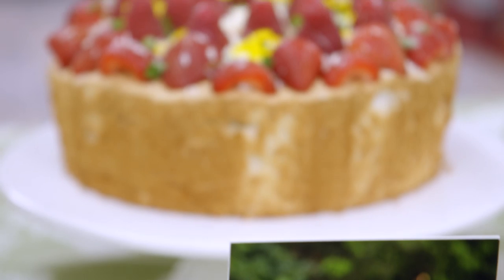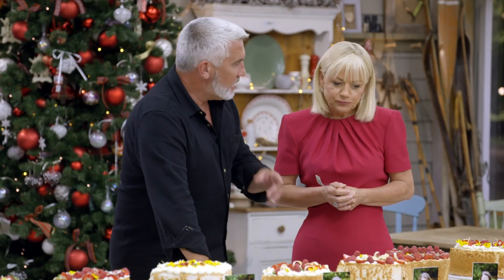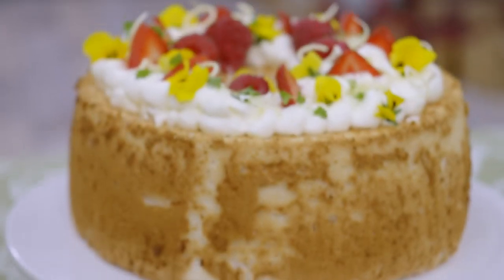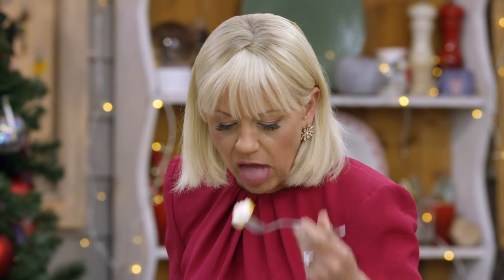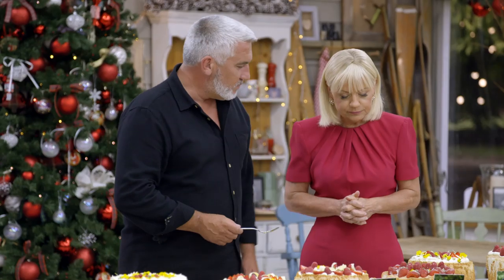Looks shorter — it looks a bit squat, doesn't it? It's all about those whites, whipping them to perfection. It's actually quite light, and the curd is tangy as well — it's got a sharpness to it. It looks like it's nicely whipped. It's not bad. It's got a nice flavor because that curd's lovely.